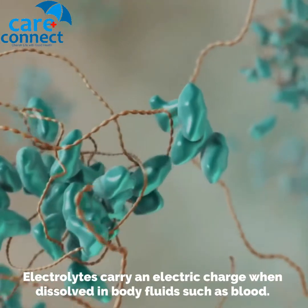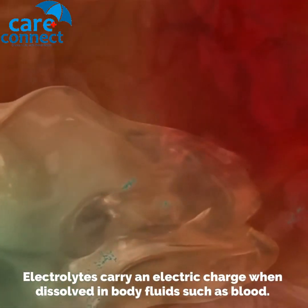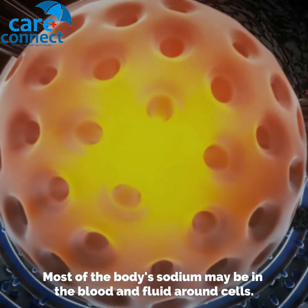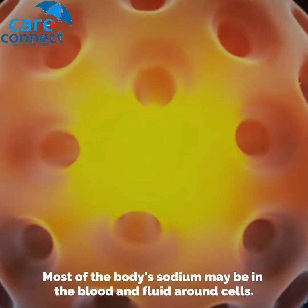Electrolytes carry an electric charge when dissolved in body fluids, such as blood. Most of the body's sodium may be found in the blood and fluid around cells.